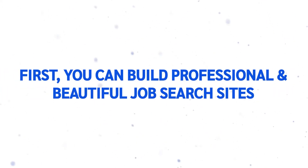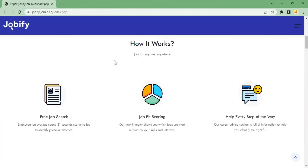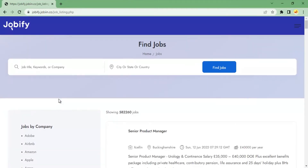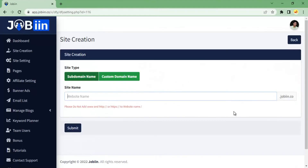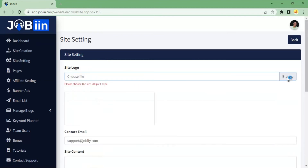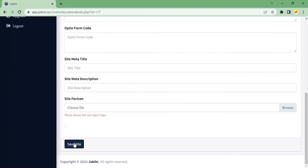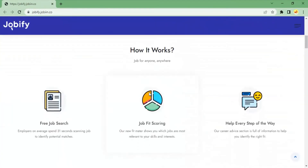With Jobin, you can do much more. First, you can build professional and beautiful job search sites using our DFY site builder that autoposts 10 million plus jobs from the world's biggest companies like Amazon, Walmart, Apple, and thousands of others. All you need to do is enter your business name, upload logo, and enter email ID for your own branding on the website. The best part — you can do it all right from the comfort of your home.